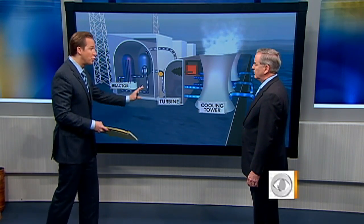Joining us now to talk more about the nuclear danger in the quake zone is University of Georgia Professor Cham Dallas, a nuclear energy expert. You've been in contact with both the Japanese and the U.S. government throughout this process. Good morning to you. Good morning. Let's first show the people at home an animation of a nuclear reactor so they can exactly see how this is supposed to work. How should things be working?